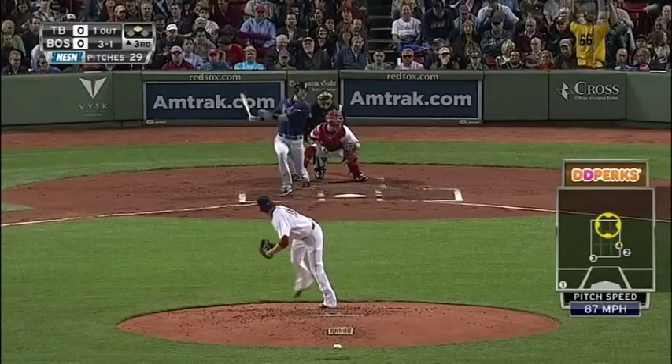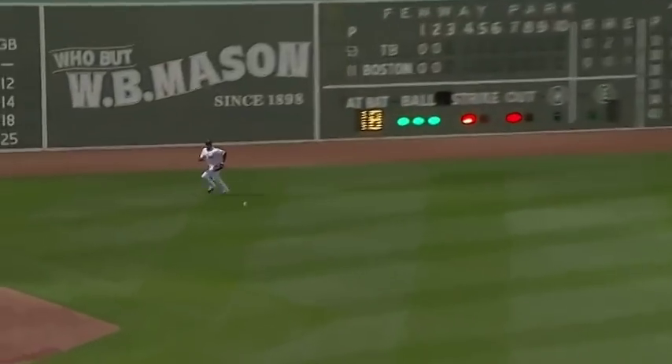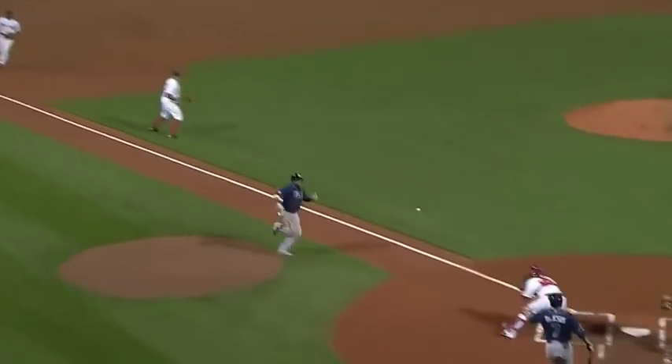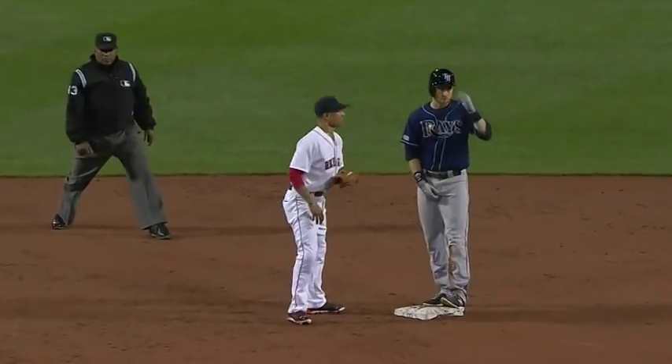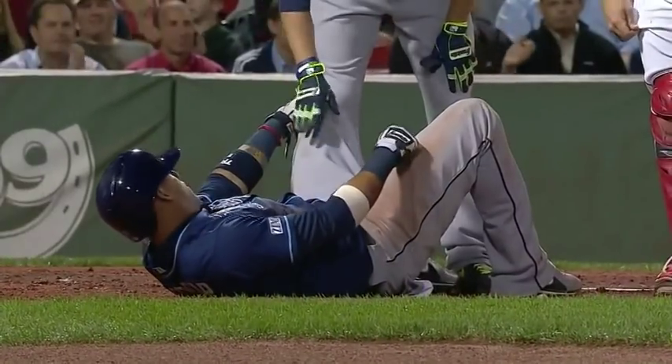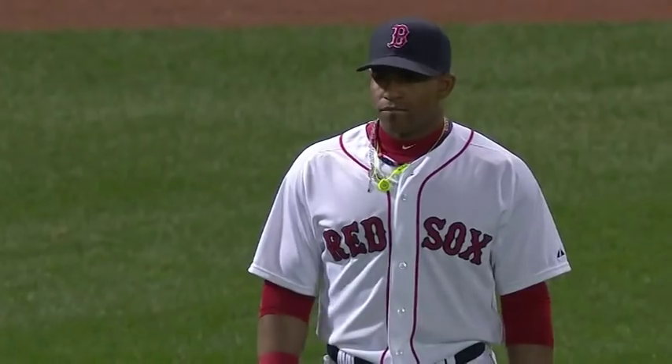That got out — line to left, that's a base hit! Escobar will be waved around, throw to the plate, it's going to be close — and out at the plate! Throw down from left field; Cespedes is able to gun down Escobar. That was awesome. Escobar is still down at the plate — oh my gosh, I don't know if he twisted his knee.